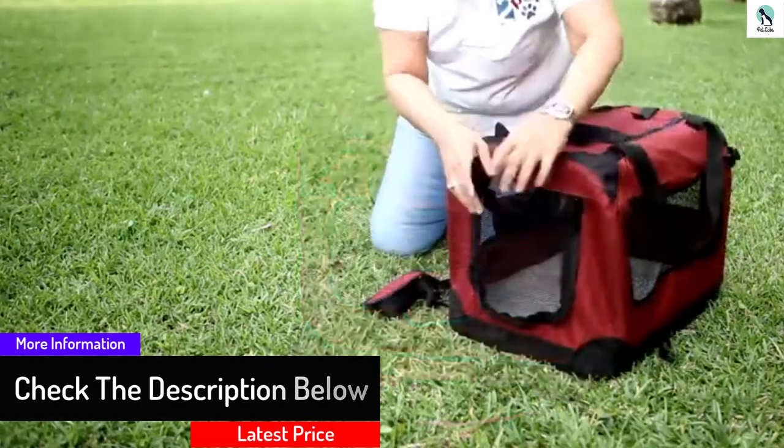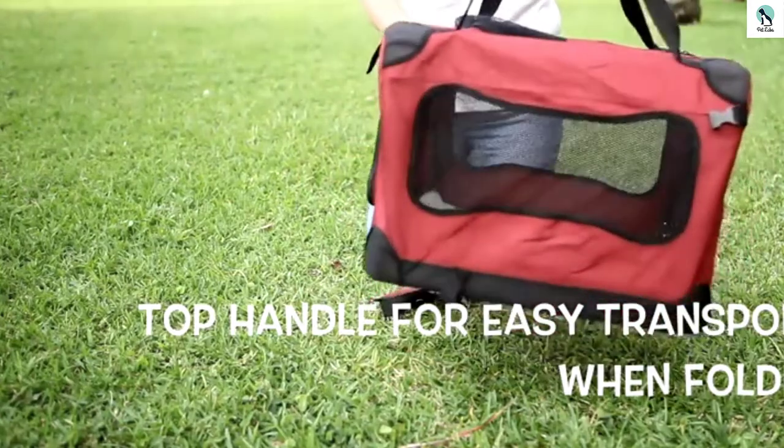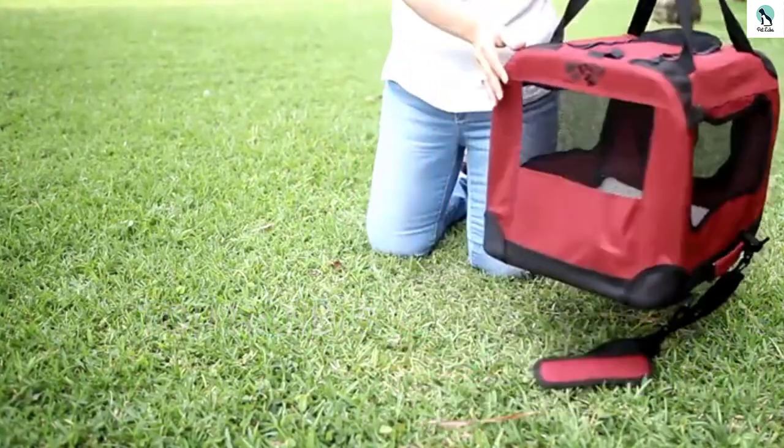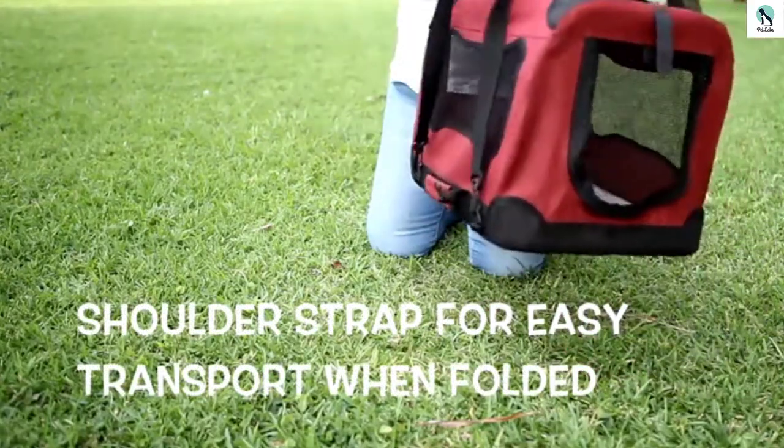Additionally, the soft Oxford 600D fabric cover is water resistant to keep your dog dry during rainy conditions. The crate has a well-designed bone-shaped window and mesh panels which provide proper ventilation. This one comes with a soft waterproof floor mat and a washable fleece cushion pad.